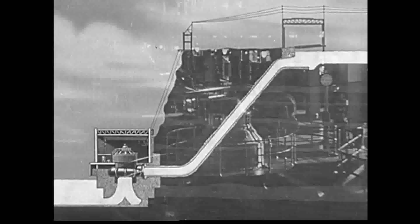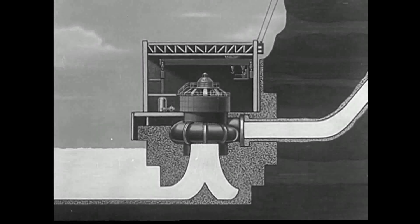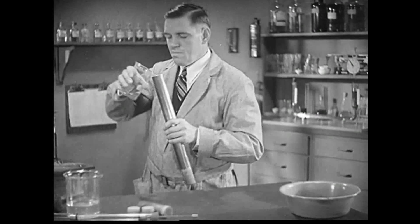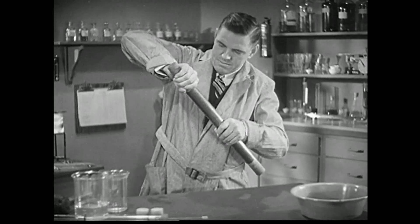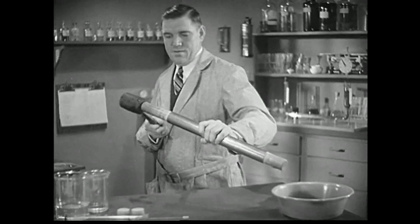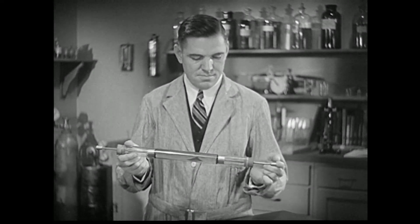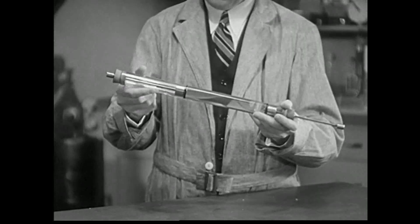This ability of liquids to transmit power comes from one important natural law: you can't push a liquid together or compress it into a smaller space than it already occupies. If you take a piece of ordinary pipe and fill it with liquid and put a plunger at both ends, any blow on one plunger sends the other plunger flying out. Liquids can't be compressed, so the power of your blow is transferred to the other plunger by hydraulic transfer of power.